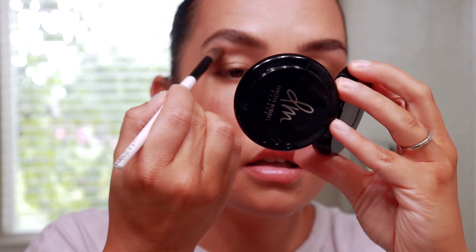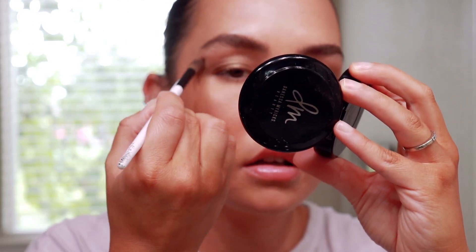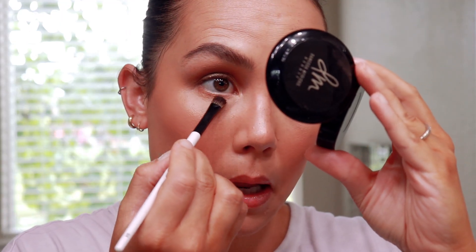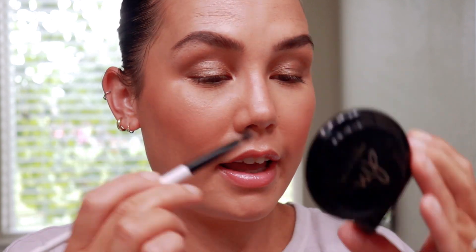Then I'm going to take a little bit of my Danessa Myricks Power Bronzer and run that around the outer edge, and also run a little along my lower lash line. I'll mention — trying to wipe the cream shadow off my hand and it is not coming off, so that is a good sign.